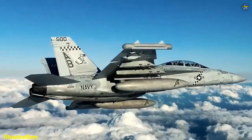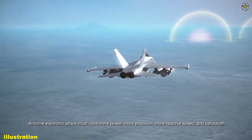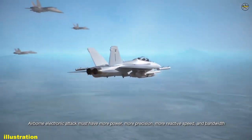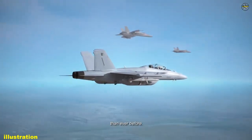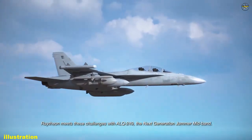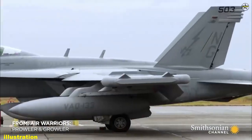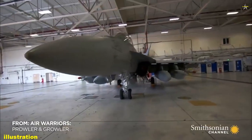The two fleet representative test articles, which make up an NGJMB ship set, were delivered to the Airborne Electronic Attack Systems Program Office, PMA-234, pod shop, where they will be used to complete the developmental test (DT) program and commence operational test that requires the use of operationally representative hardware and software.